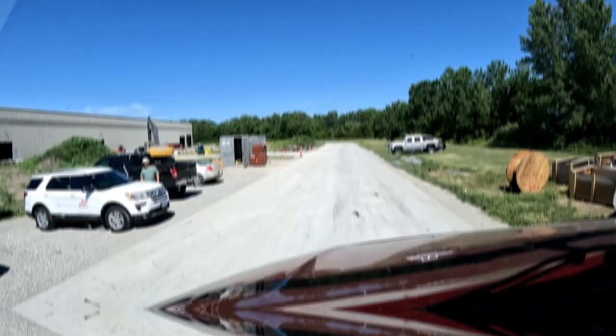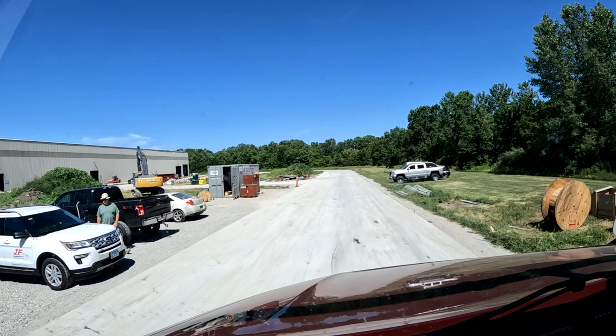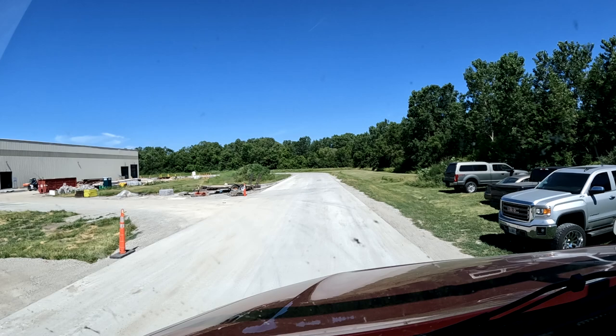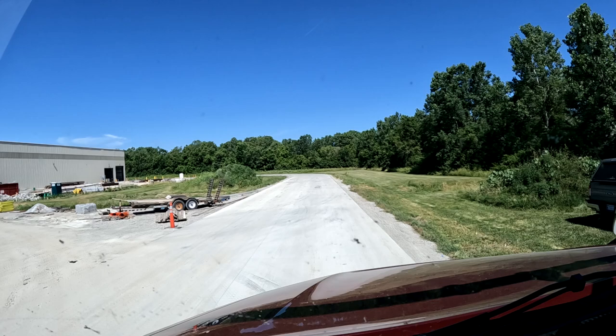I was just checking with that guy there to make sure this was going to loop me around where I need to be, and he said yes. All the exits are blocked with construction workers, and everything in the front here is messed up. I don't know how in the world you've been getting a load out of here right now.